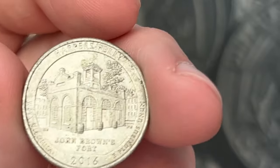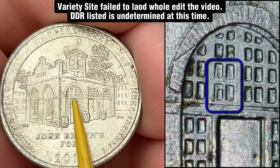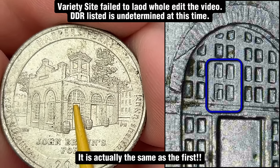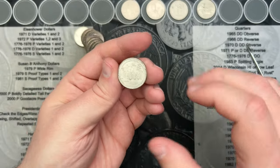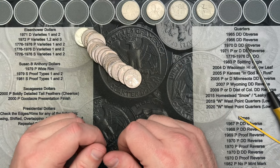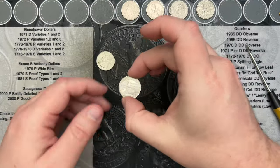Find number 20 and we have another Harper's Ferry here that has doubling in the windows. This one is different than the first. As I said, there's over a hundred, easily maybe even 150 of these, so I may or may not look this up depending on how much time I have. But still really cool to find the double dies in the windows.